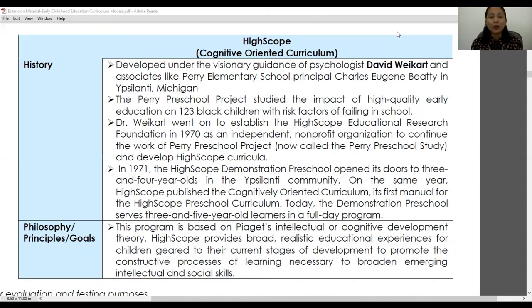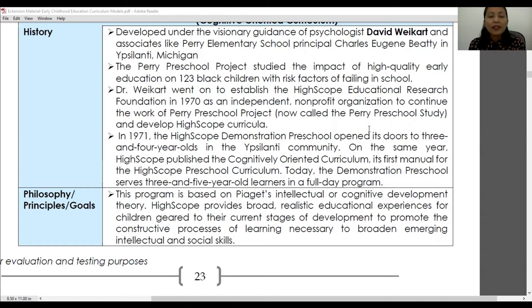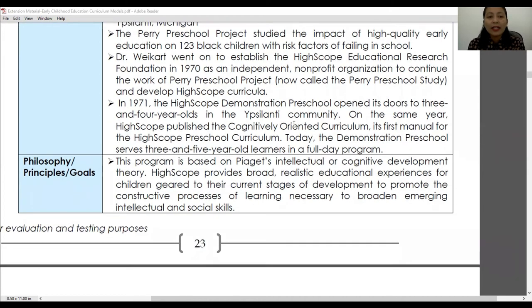This curriculum model was advocated or proposed by David Weikart and his associates, like the Perry Elementary School principal Charles Rusinak Beatty in Ypsilanti, Michigan. The Perry Preschool Project studied the impact of high-quality early education on 123 Black children with risk factors of failing in school. Dr. Weikart went on to establish the High Scope Educational Research Foundation in 1970 as an independent non-profit organization to continue the work of the Perry Preschool Project.